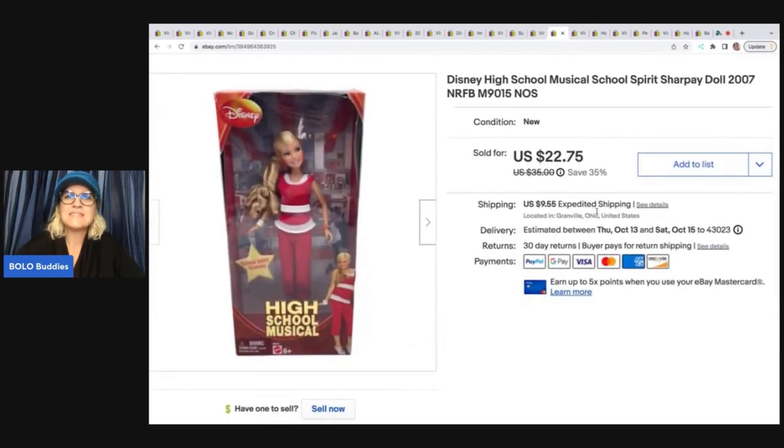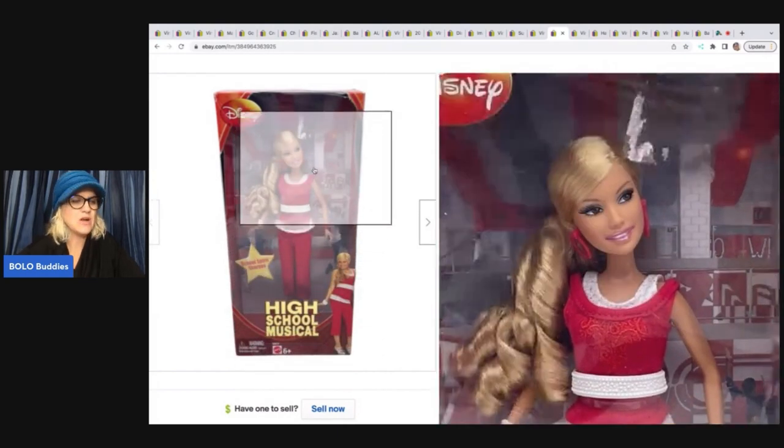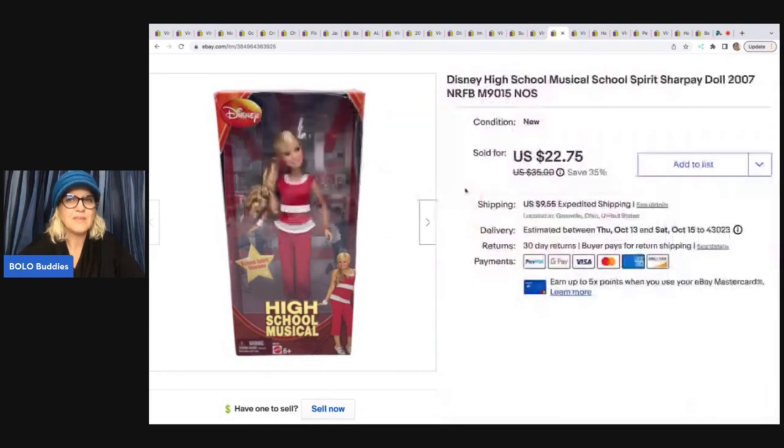This is a Disney High School Musical School Spirit doll. When I picked her up I remember looking it up and thinking I'm probably going to have this a while, but it actually sold much quicker than I expected. I paid a dollar for it and it sold for $22.75 plus shipping.